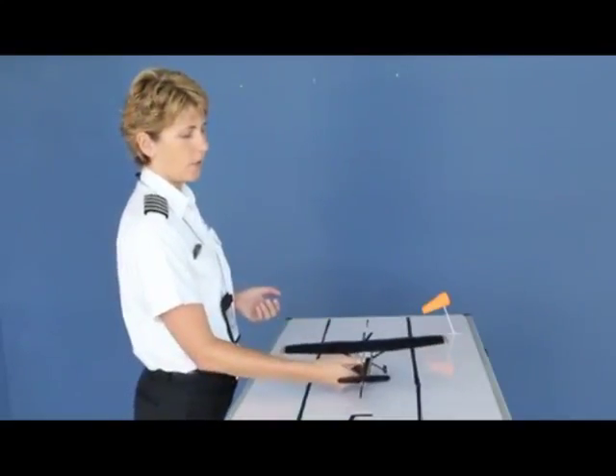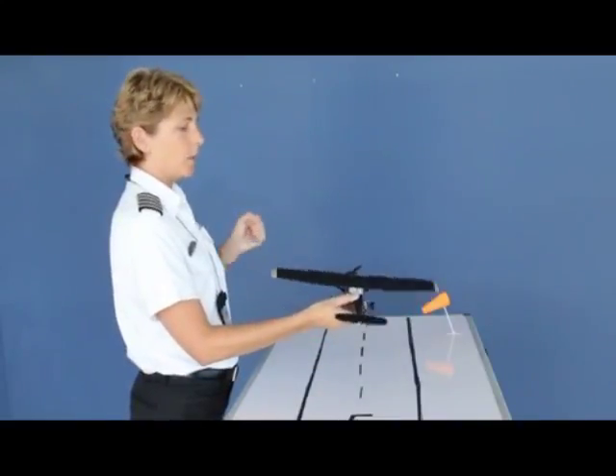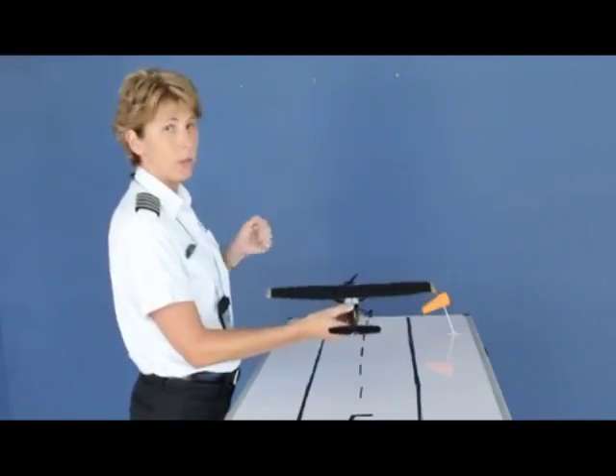So in essence, the airplane will go nose wheel, left wheel, right wheel. Once the aircraft is airborne, you may now put the ailerons back to neutral.